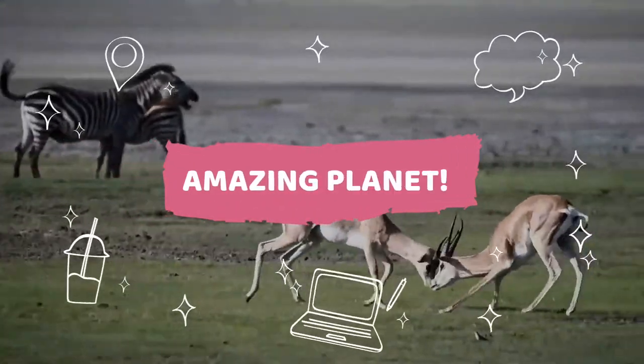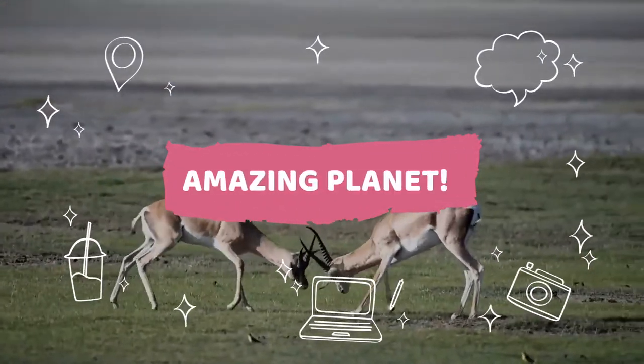Welcome to Animal World. We are glad you are here and will be happier with a subscription.